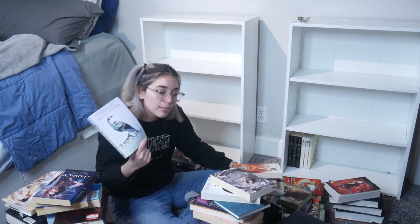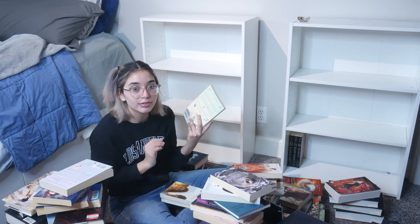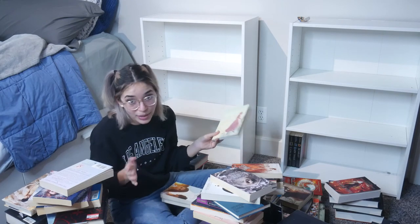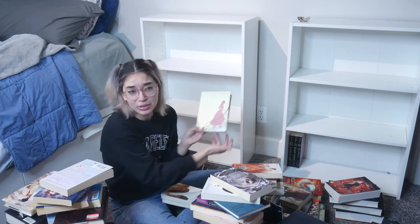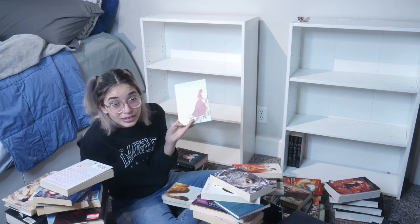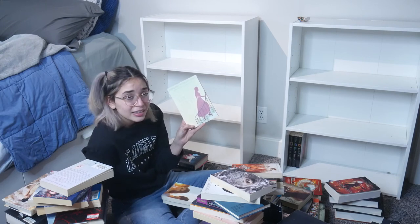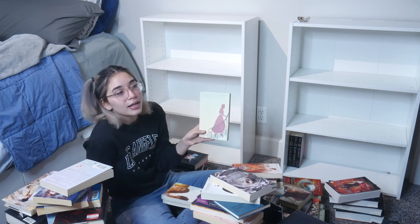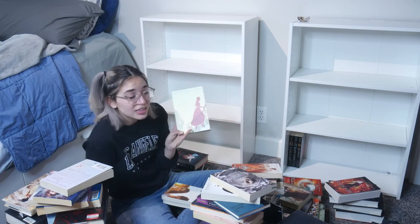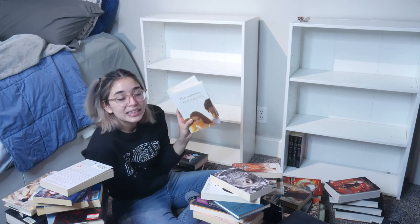Usually when I buy books I always read the synopsis first, so I must have found something intriguing to buy it. Just Ella — it's a really small book and it's kind of like the Cinderella story, but after the movie ends. We know Cinderella gets married, wearing a ball gown, happy with Prince Charming — this is what happens after that. I honestly wouldn't recommend it if you really enjoy the Cinderella story or like the idea of a happy ending, because this is a more realistic approach. It kind of completely ruined that idea of the fairy tale for me.